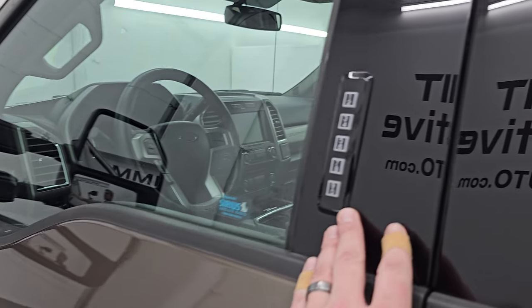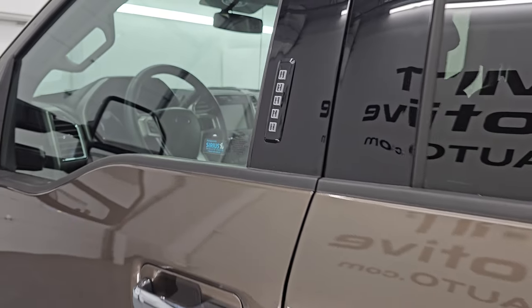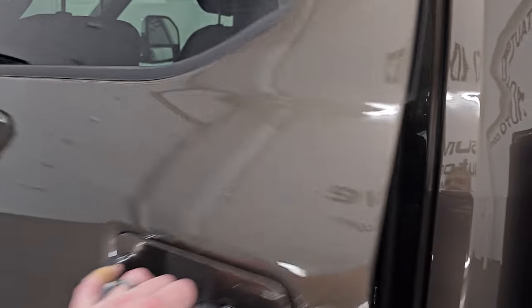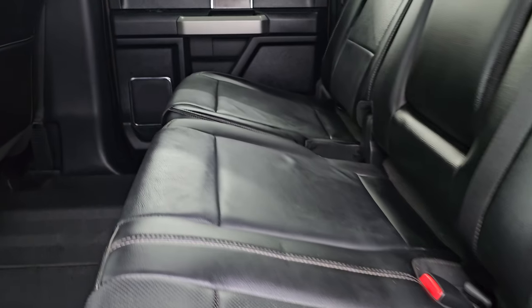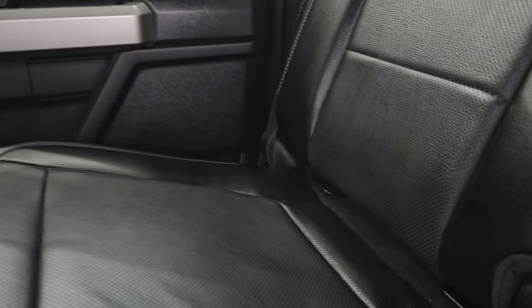This one does have the driver's side door code entry — we do have the code for this truck. If you ever wanted to figure out what your code is for your '17 to '22 Super Duty, I've got a video showing you how to do that. Inside, you get the black leather interior.